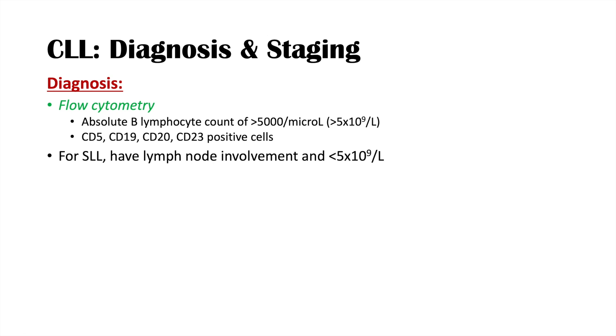To summarize the distinction: CLL requires greater than 5,000 B lymphocytes per microliter — even with lymph node involvement, it is still classified as CLL. SLL requires less than 5,000 cells per microliter plus lymph node involvement. So for CLL: greater than 5,000 cells, with or without lymph node involvement; for SLL: less than 5,000 cells plus lymph node involvement.